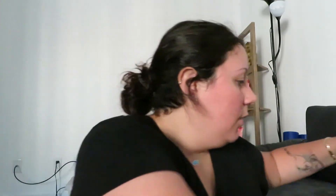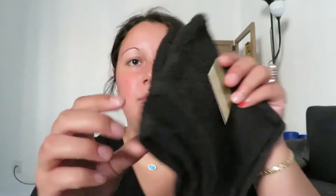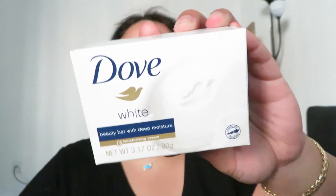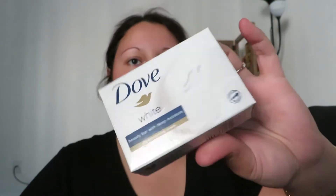We're nearing the end of the Dollar Tree items. Like I mentioned, I want to get back into makeup and I don't have any towels to clean my brushes with, so I got a two-pack of these cheap black washcloths. They're kind of rough, which I like because it scrubs better when they're a little rougher. She also recommended a single Dove bar soap, which is really good to clean your brushes with.